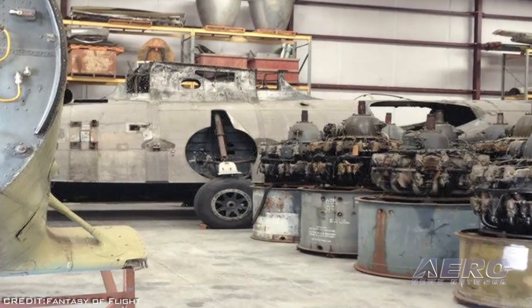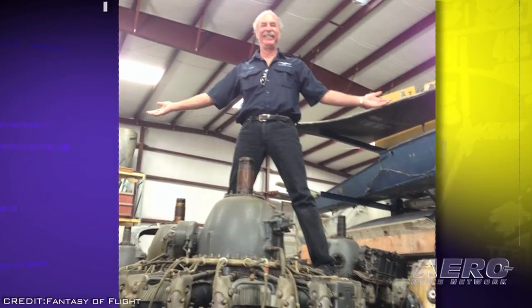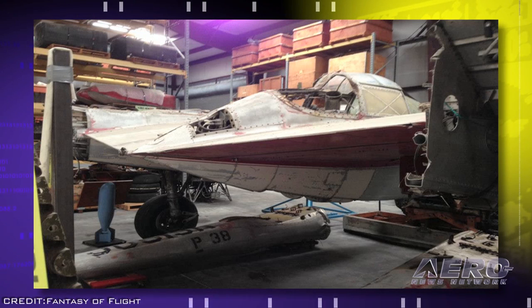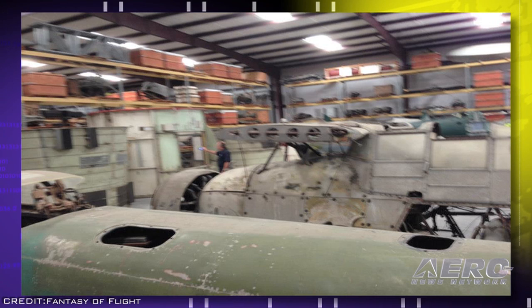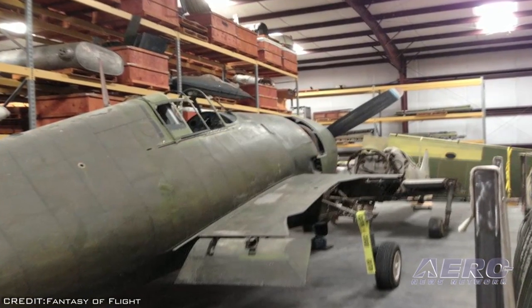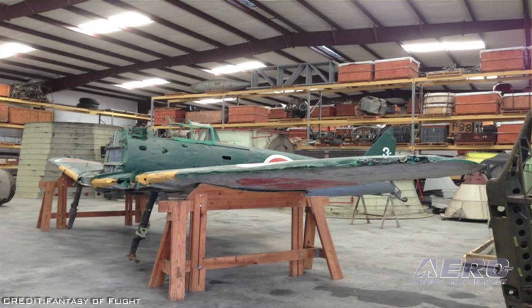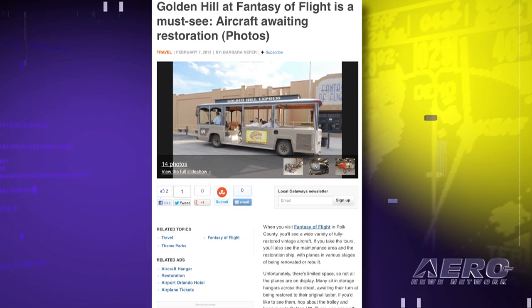Phase one of Golden Hill opened in the summer of 2012 with such a tremendous response that Fantasy of Flight decided to open its entire storage facility in January 2013. Among the residents of Golden Hill Phase Two are the awesome amphibians PBY Catalina and Grumman Duck, the carrier-based conquerors Fairy Swordfish and Grumman Hellcat, the world's earliest jets Gloster Meteor and de Havilland Vampire, and the war-changers Mitsubishi Zero and Lockheed P-38 Lightning, as well as much more. This restricted area is accessible only by escort aboard the vintage open-air Lampa Express trolley. The new exhibit is included in admission to Fantasy of Flight.